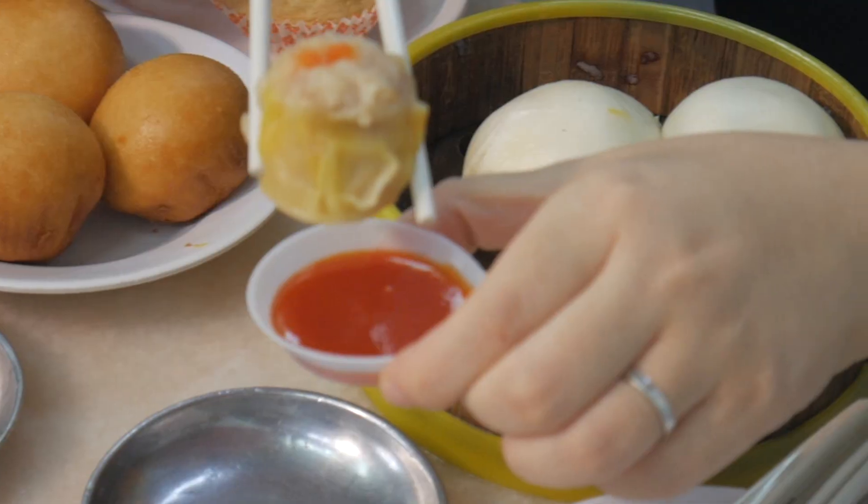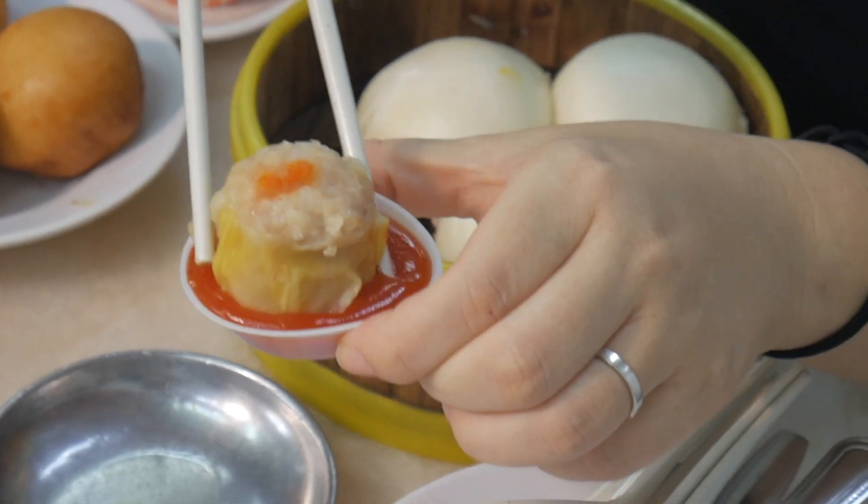We have here the siu mai. In the Philippines we call it siu mai — just a different accent. Same food, different accent. Normally it's served with chili sauce, so let's dip it in the chili sauce. Cheers!